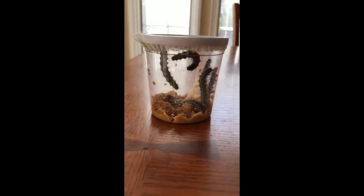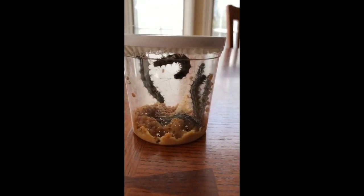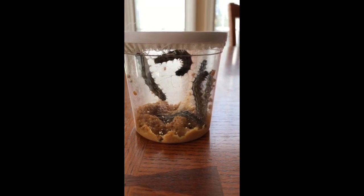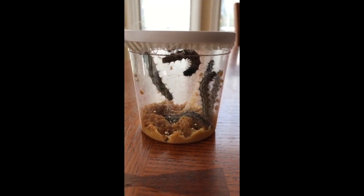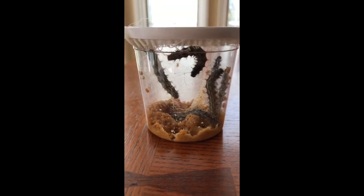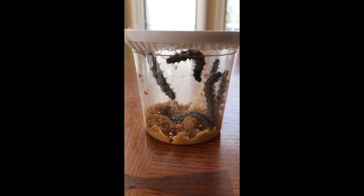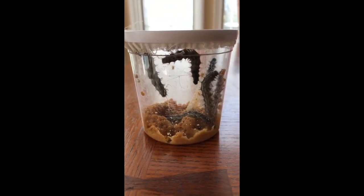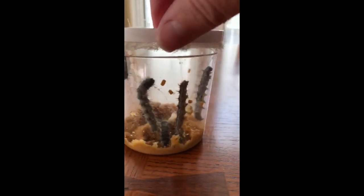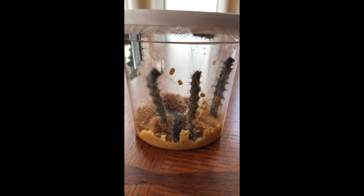Look at how big my caterpillars have gotten — they are huge and they're probably getting very close to spinning into their chrysalises, or cocoons, I kind of call them both. Pretty soon they're gonna be hanging from the top and that's where they'll spin. You can tell that they have been eating a lot and they're all, except for one, starting to go to the top.